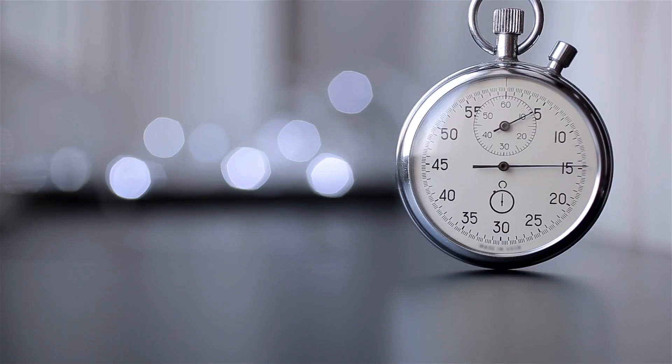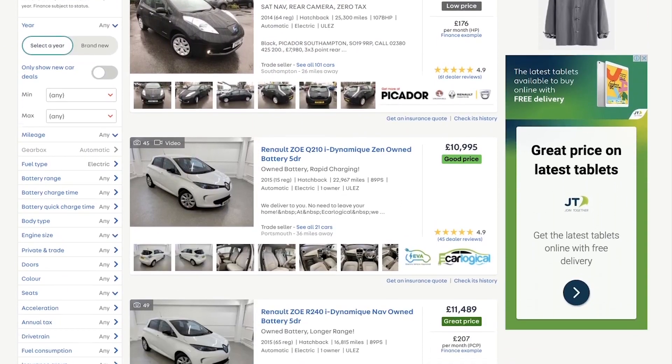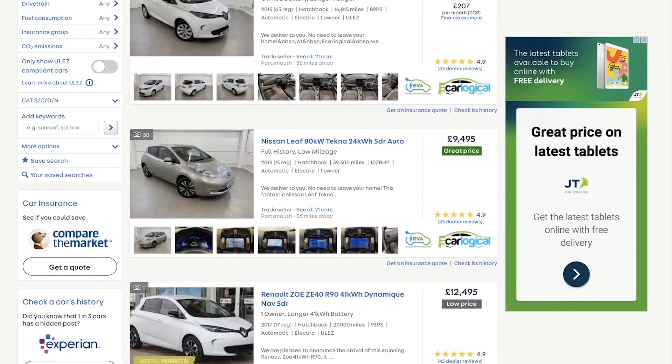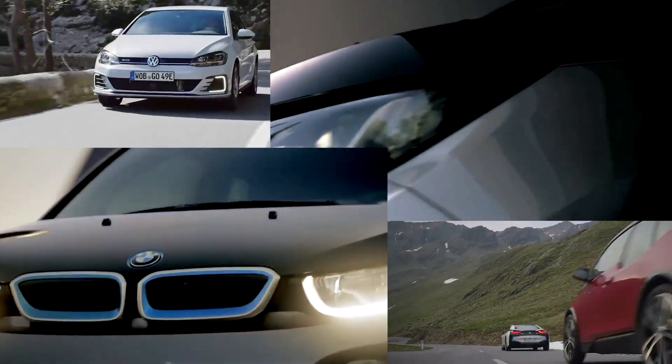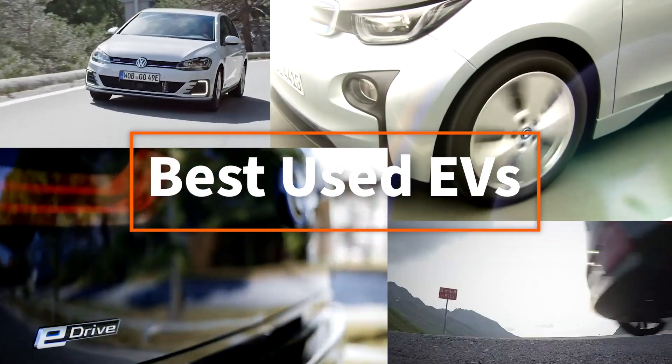But what if you can't wait that long? Here at Smart Home Charge, we think the used car market will be key to truly making electric cars affordable for the masses. I've spent way too much time on AutoTrader to create this guide to the best used electric cars you can buy right now.